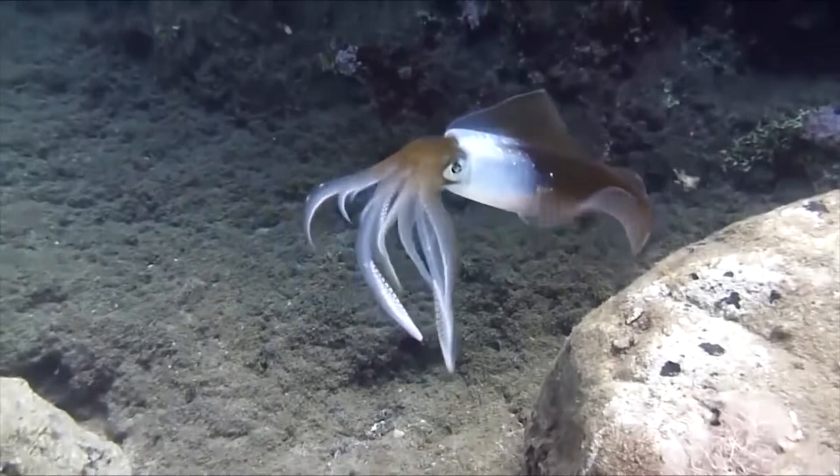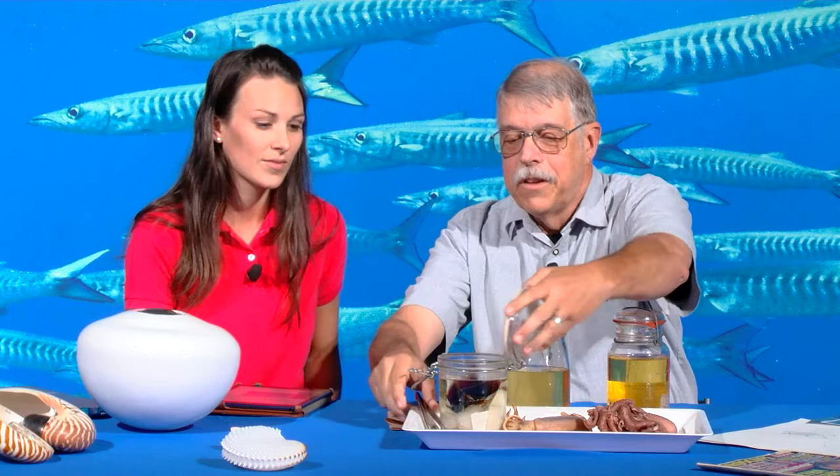What do cephalopods eat? Are they predators? Do they actively hunt other animals? Yes, all cephalopods are predators. There aren't any plant eaters, but different kinds hunt different types of animals — lots of different species of fishes and crustaceans, shrimps and crabs, are eaten by cephalopods. How do they eat them? They're very soft-bodied — do they have any mechanism? When they grab prey with their arms, in their mouth they have a pair of hard structures called beaks, much like the beaks of a parrot, except when you put them together they're sort of upside down from the way a parrot's is.